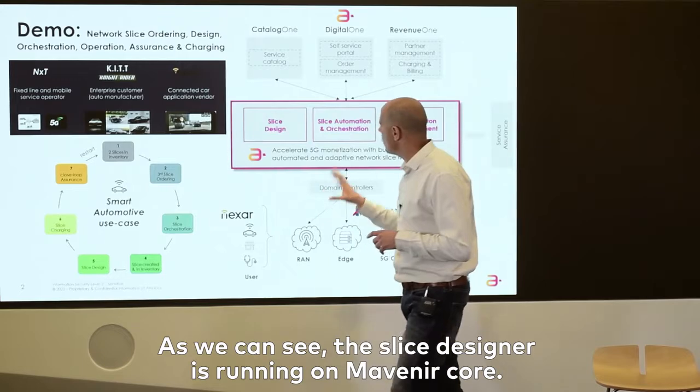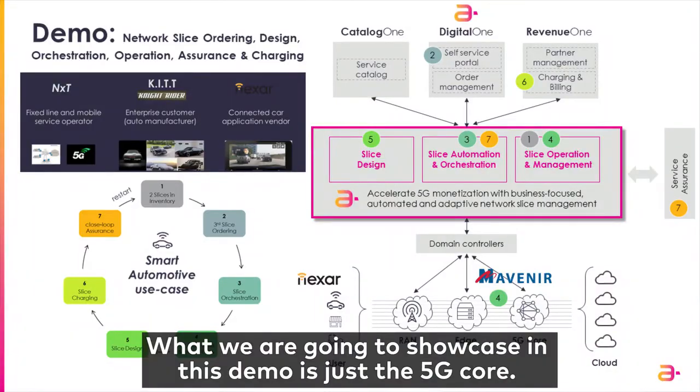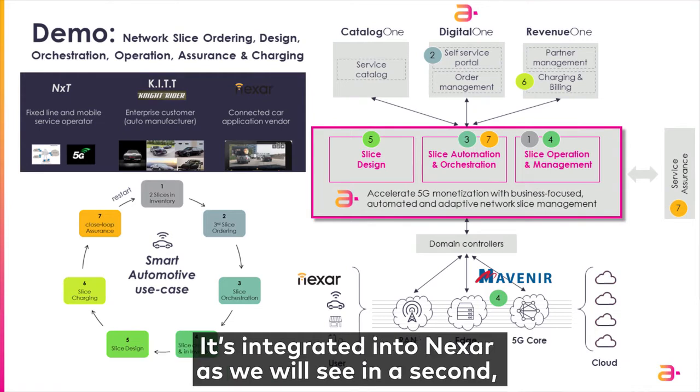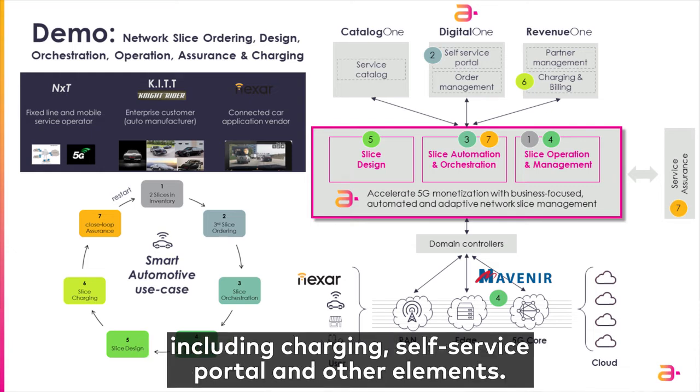You can see the slice designer is running on Mavenire core. What we're going to showcase in this demo is just a 5G core. It's integrated into Nexa, as we'll see in a second. And we're also going to see some integrations into the BSS layer, including charging, self-service portal, and other elements.